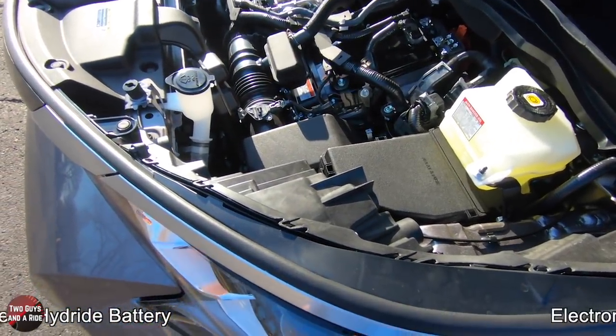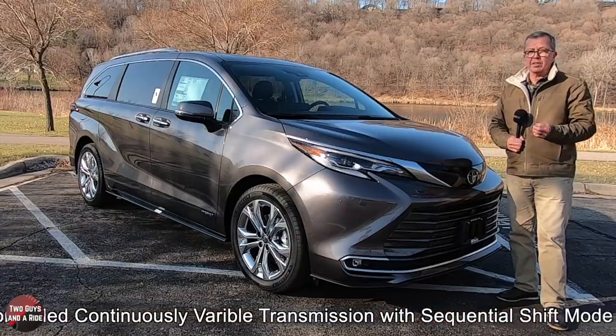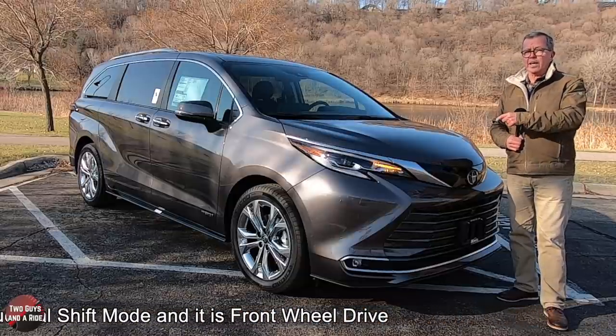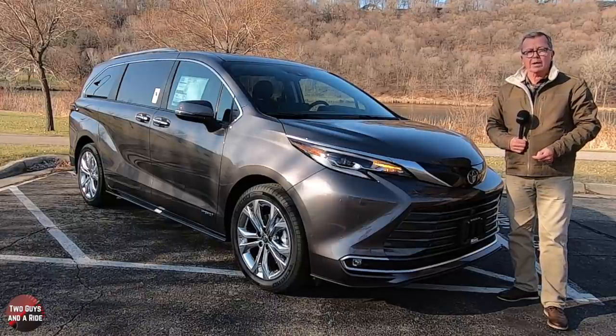It is driven by an electronically controlled continuously variable transmission, CVT, and it does have sequential shift mode. This Sienna is front-wheel drive; however, you can also opt for a little bit more money to get one in all-wheel drive.